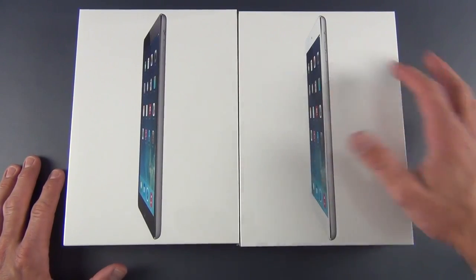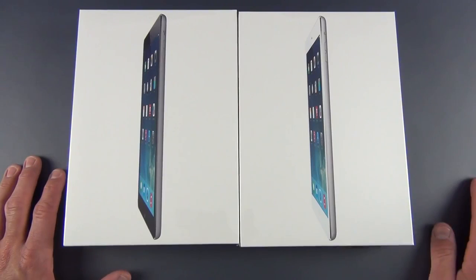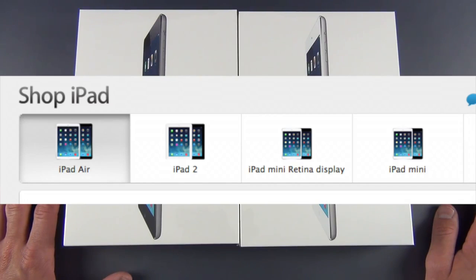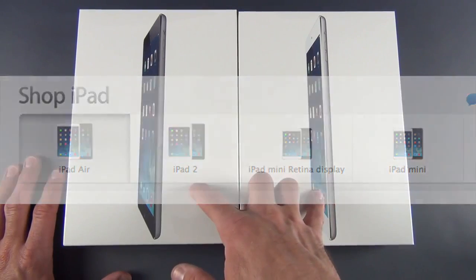This is the fifth generation of Apple's full-size 9.7-inch iPads, replacing the fourth generation, which has been discontinued. We still have the iPad mini lineup, which will be adding a retina version at the end of this month. We also have the iPad 2 still in the lineup, which is $100 cheaper than this model. This starts off at $499.